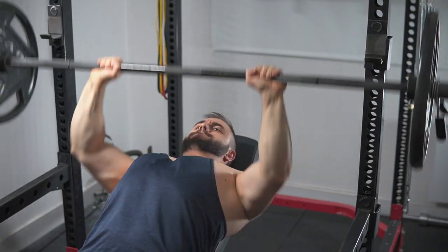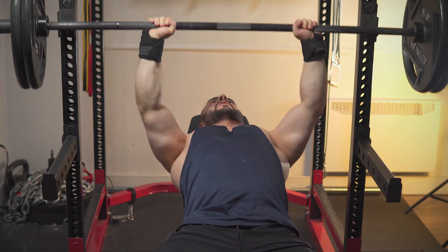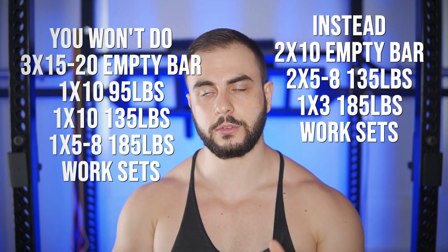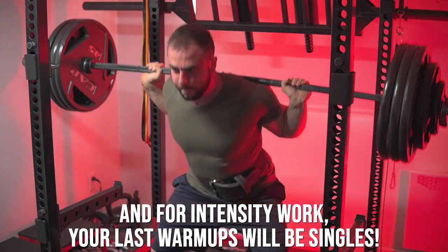For example, if you want to incline bench two plates for reps, it might look like this: two sets of 10 with an empty bar, one to two sets of 5 with a plate, one set of 3 with a plate and a half, and then two plates for a 3x10. Within 10 minutes tops, you'll be ready. Notice how warm-up reps are not equivalent to the target zone — if doing sets of 10, half that when warming up. The closer you get to your starting load, the more reps drop, going from 10s to 5s to 3s. You don't need reps of 20 or 15 to warm up — that's way too high.